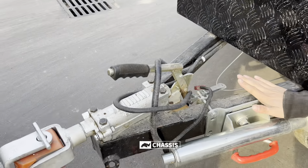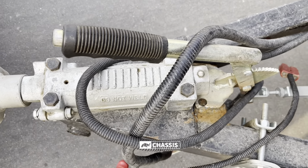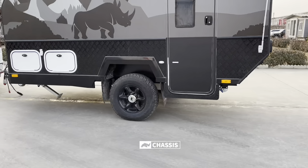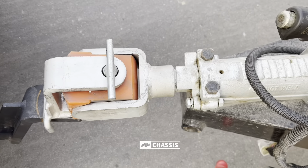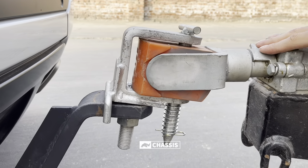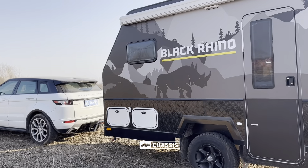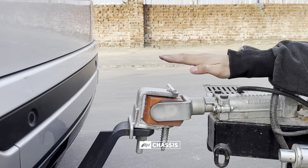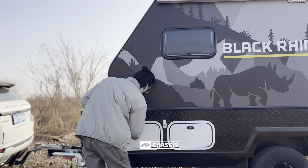The chassis was treated by an electrophoretic process, which can increase the oxidation resistance of materials, provide insulation, and color the surface black. At the front is a 3.5-ton rated off-road coupler, which allows you to explore complex places safely because the articulation can rotate both horizontally and vertically. There is also a handbrake for avoiding trailer movement during parking.